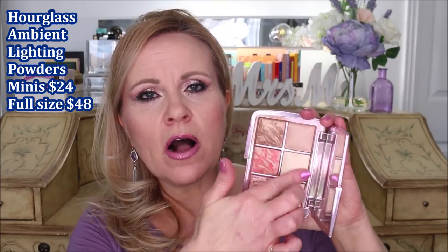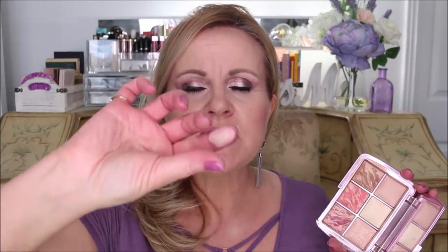There are also high-end finishing powders. I have an Hourglass palette from last year with their Ambient Powders — those are finishing powders. They have a tiny bit of a satin sheen to them. They don't really show a heavy glow on your skin; they just have this effect of being able to perfect your skin without looking matte.